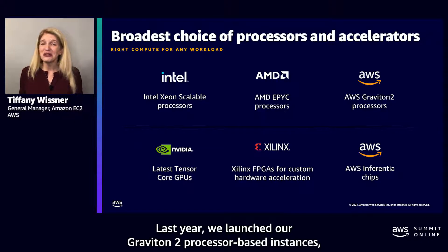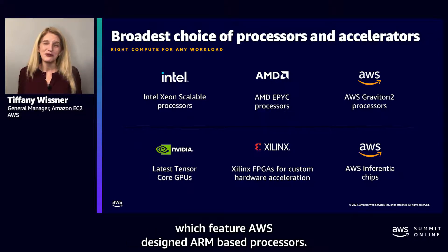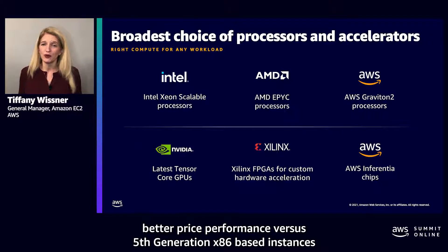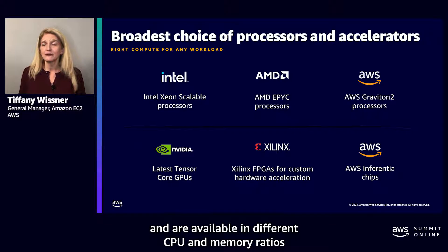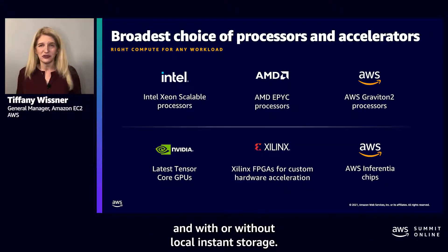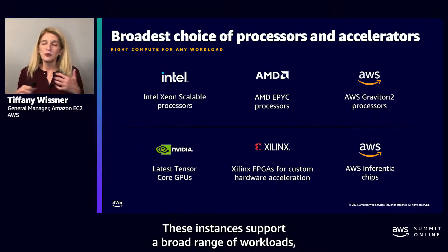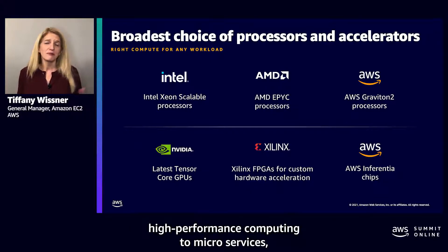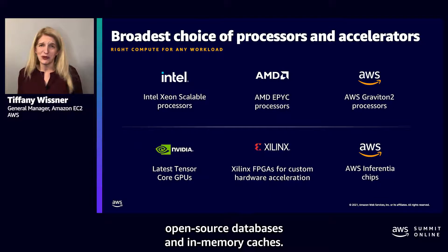Last year, we launched our Graviton2 processor-based instances, which feature AWS-designed ARM-based processors. Graviton2-based instances offer up to 40% better price performance versus fifth-generation x86-based instances, and are available in different CPU and memory ratios, with or without local instance storage. These instances support a broad range of workloads, everything from application servers, video encoding, high performance computing, to microservices, open source databases, and in-memory caches.